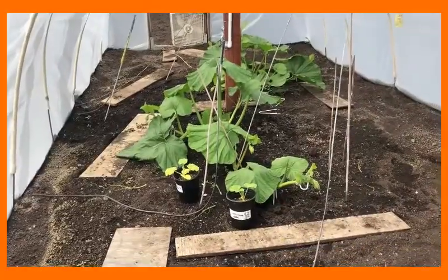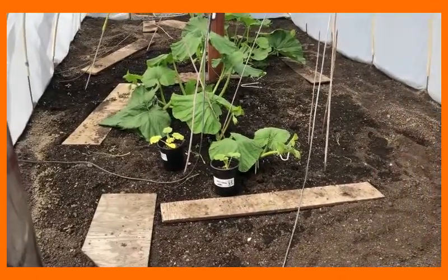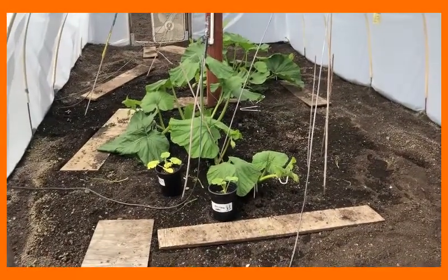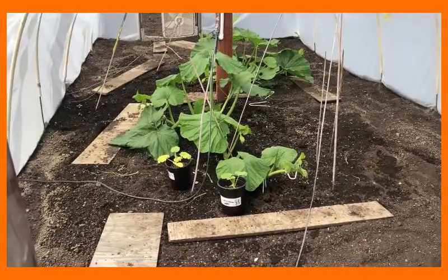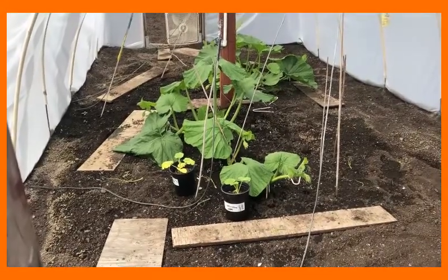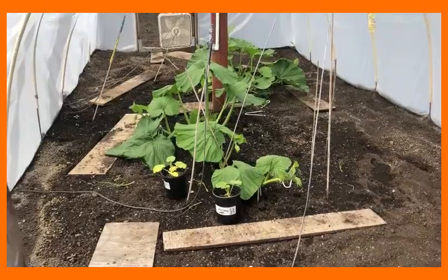These plants are quite a bit smaller than the other plants I was showing you earlier. This is a 1911 Urena and on the other side is a 2000 Pengri. These plants are one week younger than the others, so I guess a week ago my other plants looked about like these. It's pretty amazing how quickly these things grow.